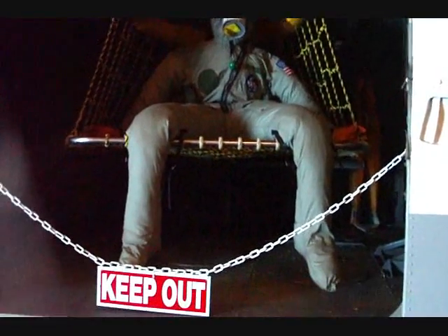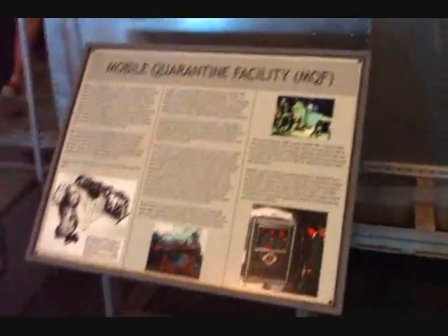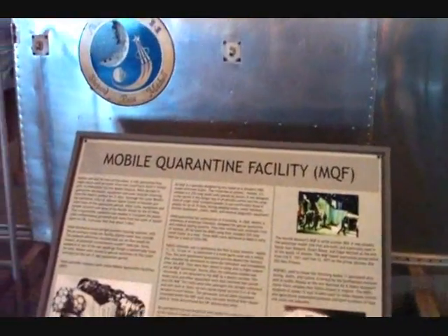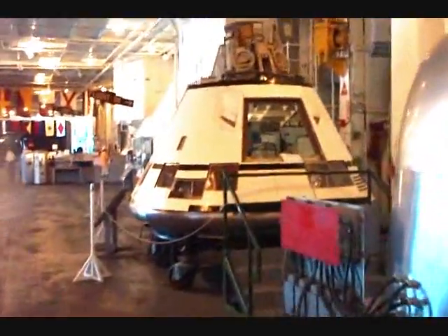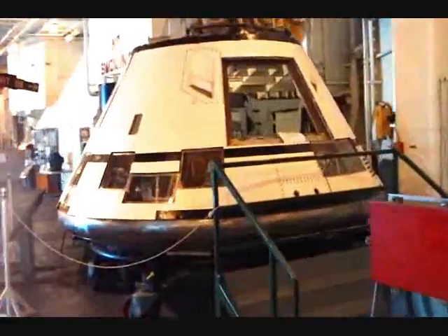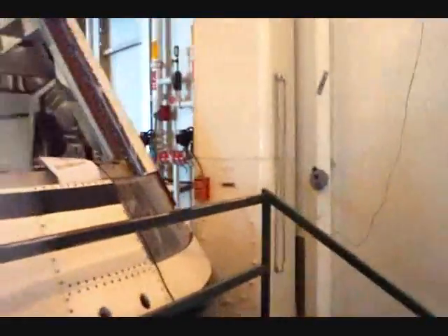Here you have the biological exclusion suit — or gear. It was cool. And here you have one of the actual Mobile Quarantine Facilities — this isn't the Apollo 11 one, but it's one of the originals. They've also got one of the original command modules — I think it was the prototype, which they were testing for structural integrity and all that sort of thing, and they're currently refurbishing it.